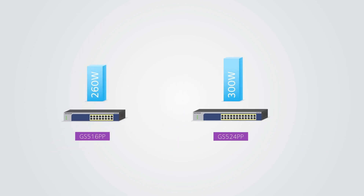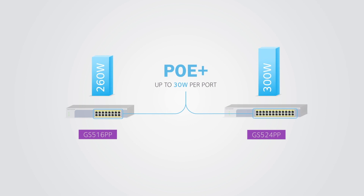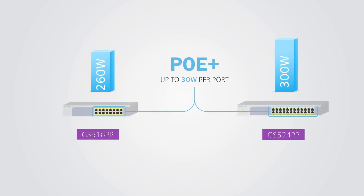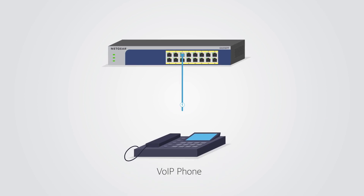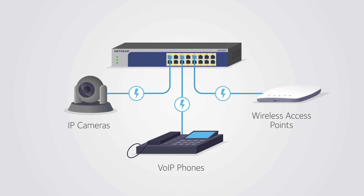Two switches are available in 16 to 24 ports of PoE Plus. Cost-effective and powerful switches with a great cost-to-PoE budget ratio, ideal for powering and connecting VoIP phones, wireless access points, IP cameras, and IoT devices.